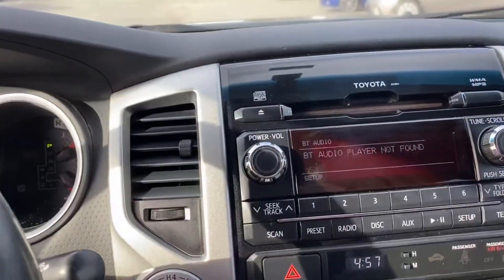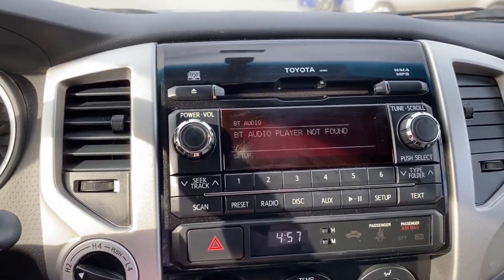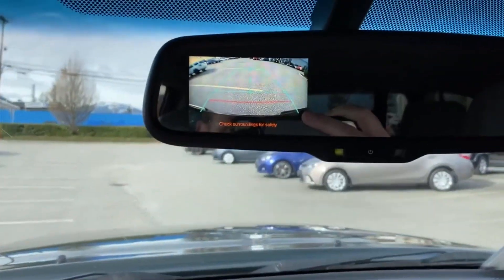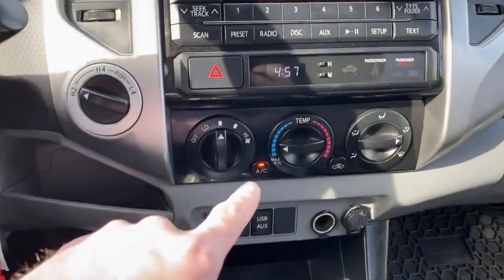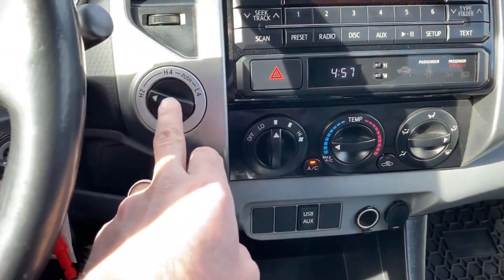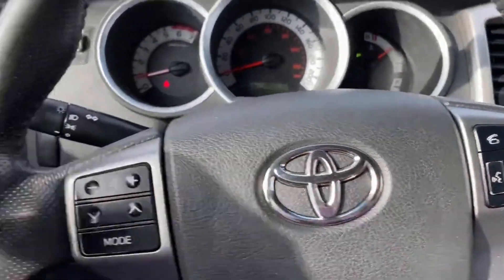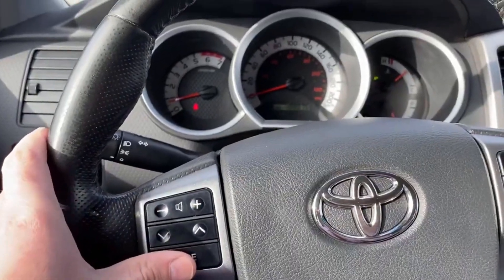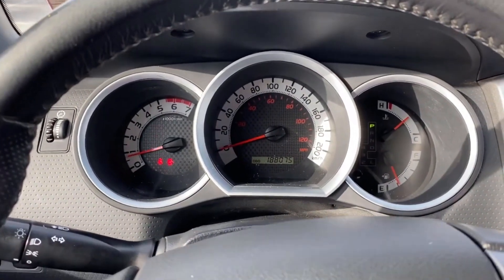Inside, there's an AM/FM CD player with Bluetooth. The backup camera is in the rearview mirror on these models. You'll also find heating and air conditioning controls, shift-on-the-fly four-wheel drive, cruise control, Bluetooth with on-hook and off-hook, and steering wheel audio controls. The mileage reads 188,075 kilometers.